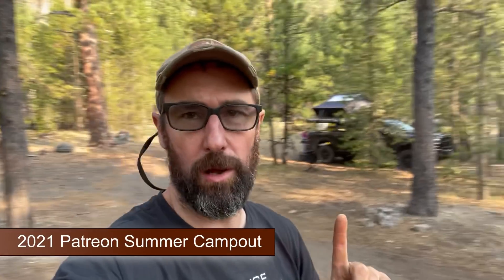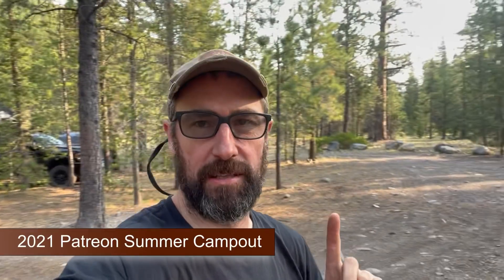All right folks, we are on our first day of the Patreon campout. We got Sasquatch all set up and we've got a few people already here this morning. This is the first day, and actually we just had a couple people come in early last night.